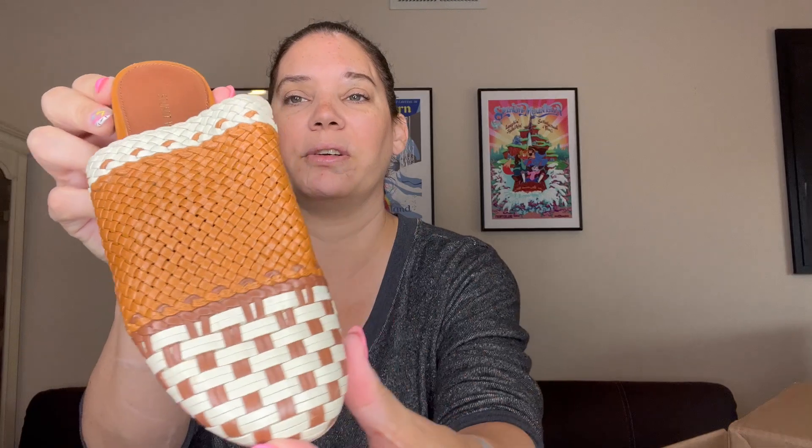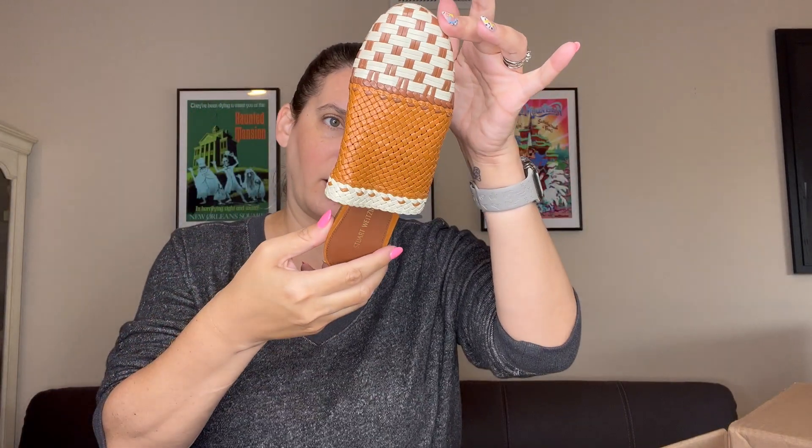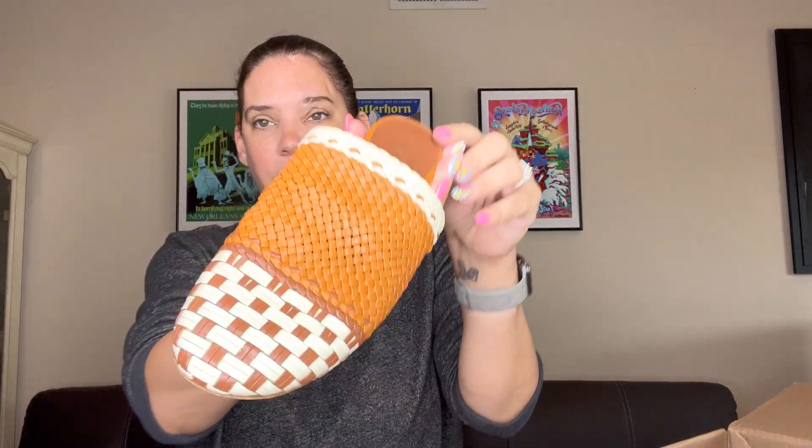Stuart Weitzman. These are just a pair of mules — they don't look like they have too much wear. These are really cute for summer. Size 35, so these are really tiny, but so cute. There is some wear on the bottom, not too much. The other one's in great condition too, so I will definitely list these.